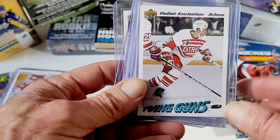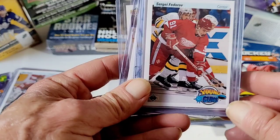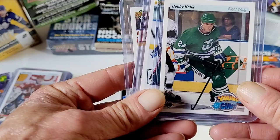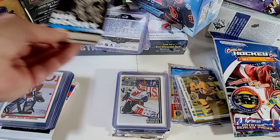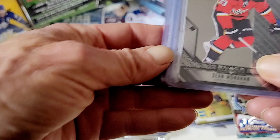Vladimir Konstantinov — I made a video of this actually. Sergei Fedorov — another video of me pulling Mr. Fedorov — and Bobby Holik. A lot of people probably think they're worth nothing, but I wouldn't have had these cards otherwise except for Pristine.